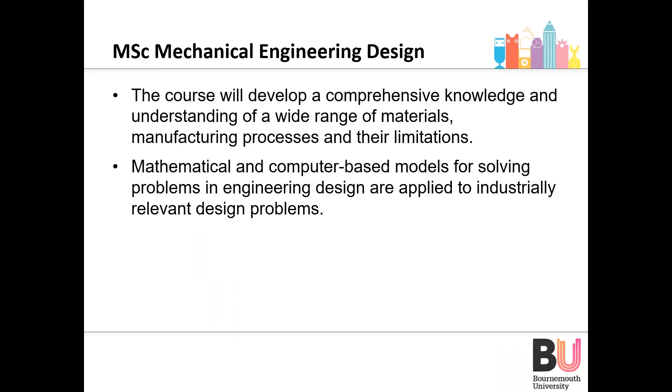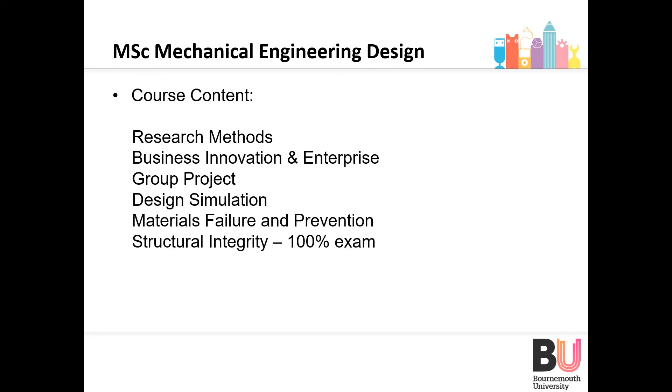Our final MSc programme is MSc Mechanical Engineering Design — the most technical MSc in our portfolio. It is designed to develop comprehensive knowledge of various manufacturing processes and their limitations, and helps you with mathematical and computer-based models for solving problems within the engineering and design industry, with aims set by both the Institution of Engineering Designers and the Institution of Mechanical Engineers.